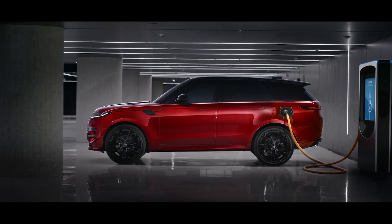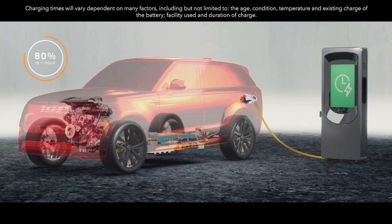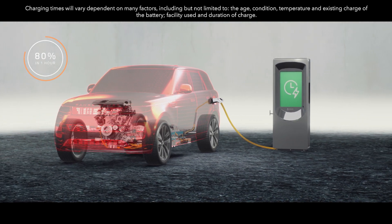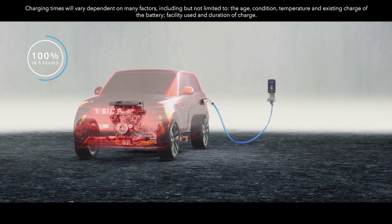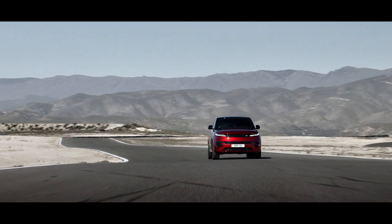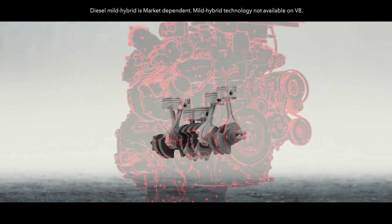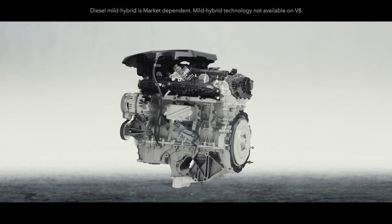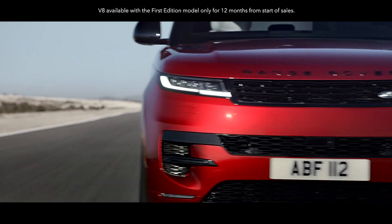Range Rover Sport can charge from 0 to 80% in under an hour away from home using a 50 kW DC charger. At home, you can charge from 0 to 100% in around 5 hours using a 7 kW AC charger. In addition, a choice of efficiency-enhancing 48-volt mild-hybrid MHEV six-cylinder Ingenium engines are available.